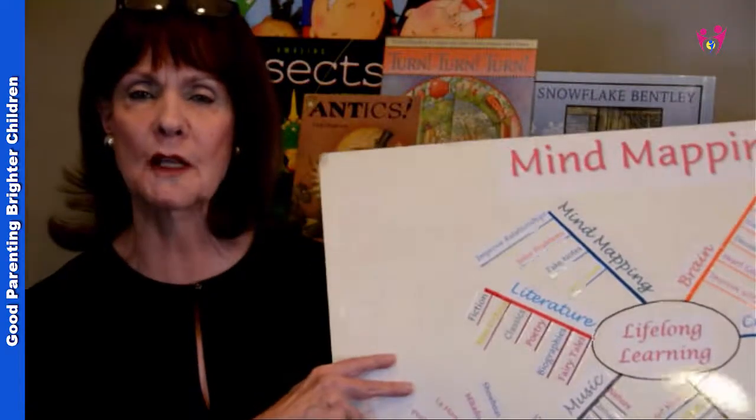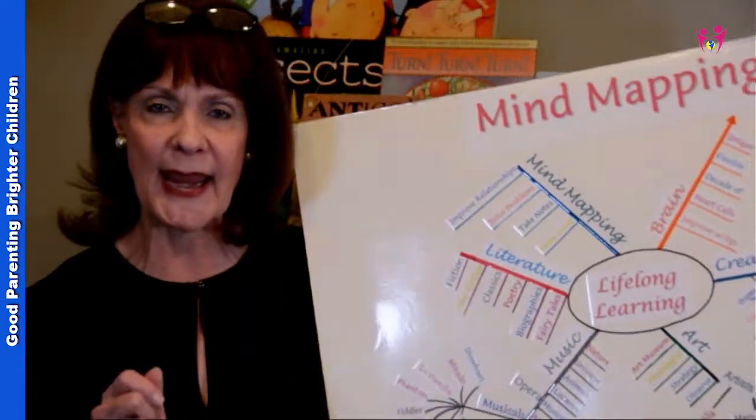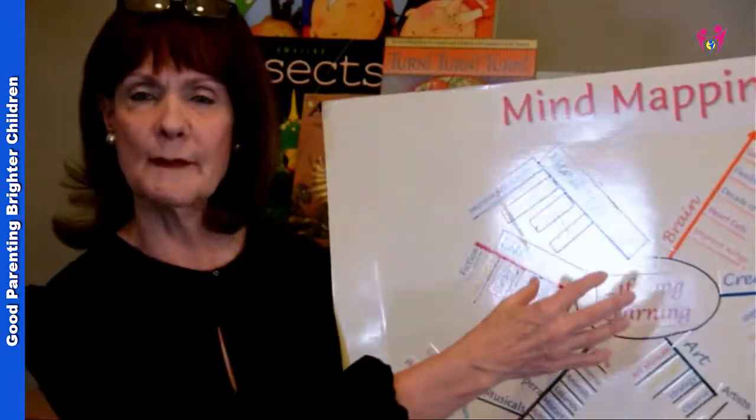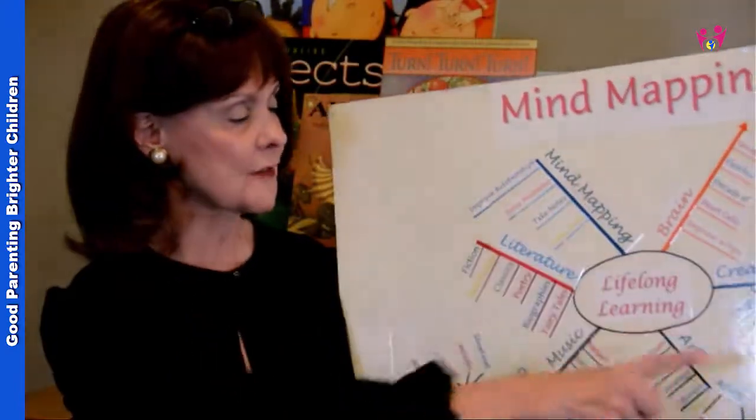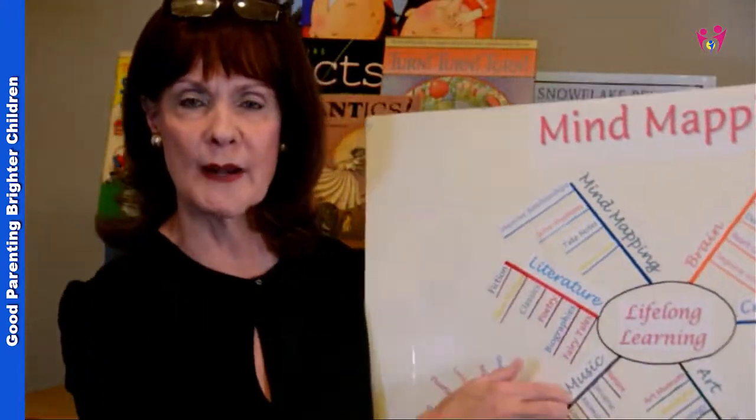I'm going to show you some examples of a mind map, to help you understand exactly how this is done. This is a very simple one, and most mind maps don't look like this, because when you do a mind map, you're actually doing it by hand. But you can see that the core of the mind map is 'lifelong learning,' and then the different spokes represent things, and then you have little things that are shoot-offs from each one of them.